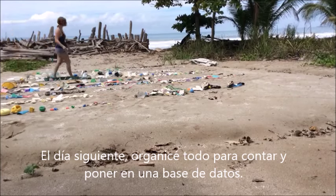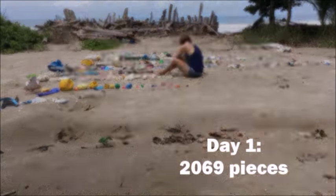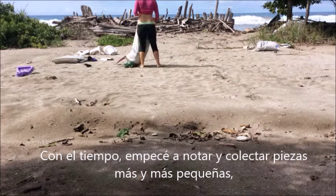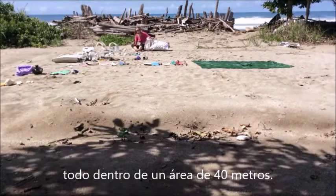The next day, I organized it all to be logged and counted. That day was the bigger, unsightly stuff. As time went on, I began to notice and collect smaller and smaller pieces, all from the same 40-meter area.